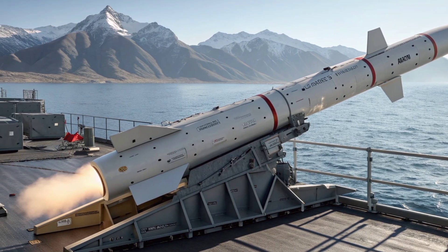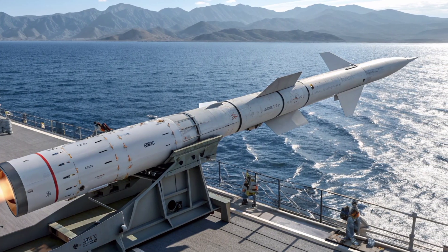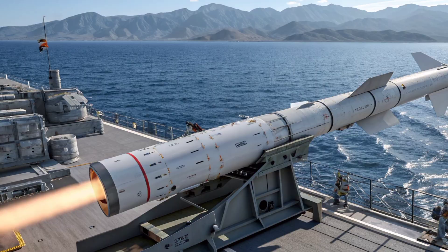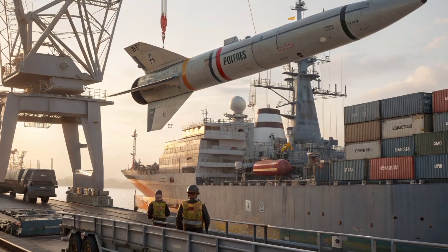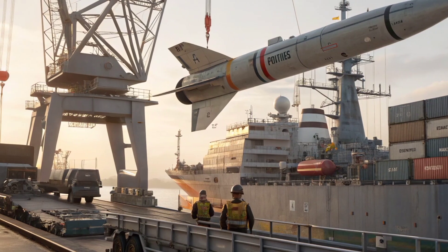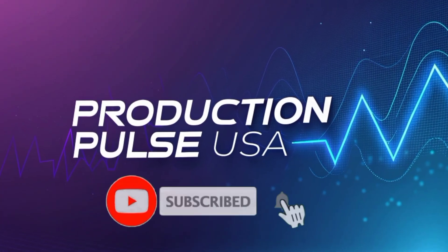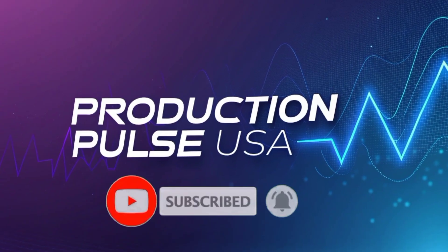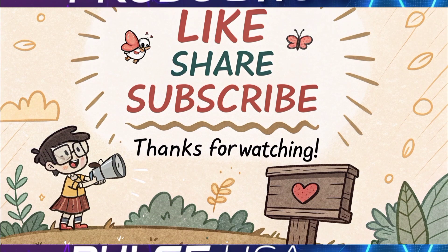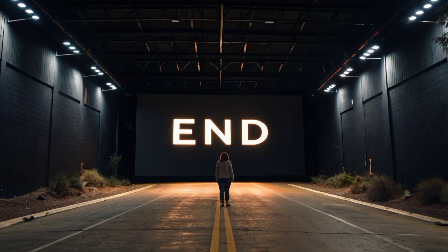It embodies a blend of proven design philosophy and cutting-edge technology, offering a reliable and potent option for modern navies around the world. That concludes our in-depth review of the 2026 Exocet missile and all its features. If you want to stay informed on the latest in defense technology, advanced weaponry, and global military updates, make sure to subscribe to Production Pulse USA. Your support helps us bring you the most accurate and engaging content from the world of modern warfare. Stay tuned for our next video, and thank you for watching.